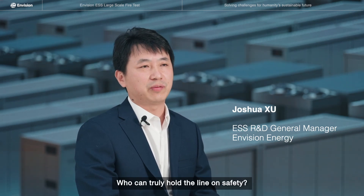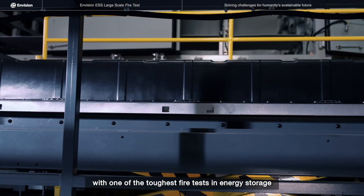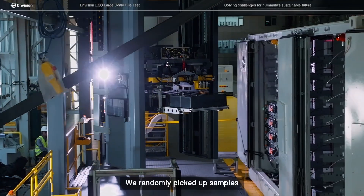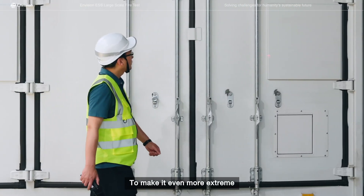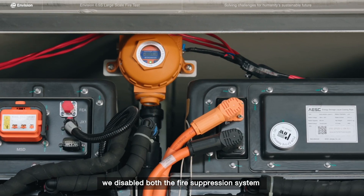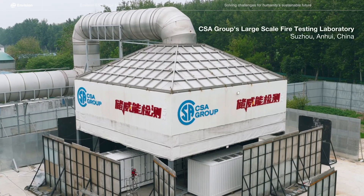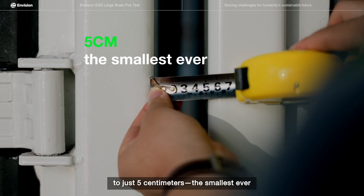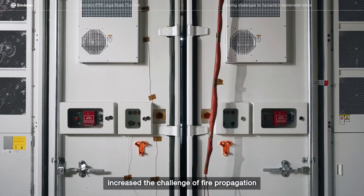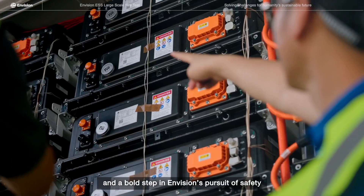Who can truly hold the line on safety? Evision took on the challenge with one of the toughest fire tests in energy storage. We randomly picked up samples from mass-produced systems for this test. To make it even more extreme, we disabled both the fire suppression system and the thermal runaway propagation prevention system. We set the spacing between containers to just 5 cm — the smallest ever — significantly increasing the challenge of fire propagation, and a bold step in Evision's pursuit of safety.